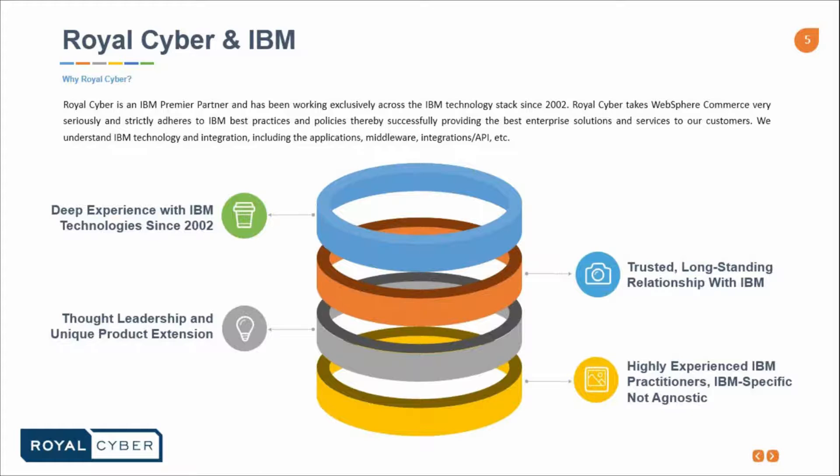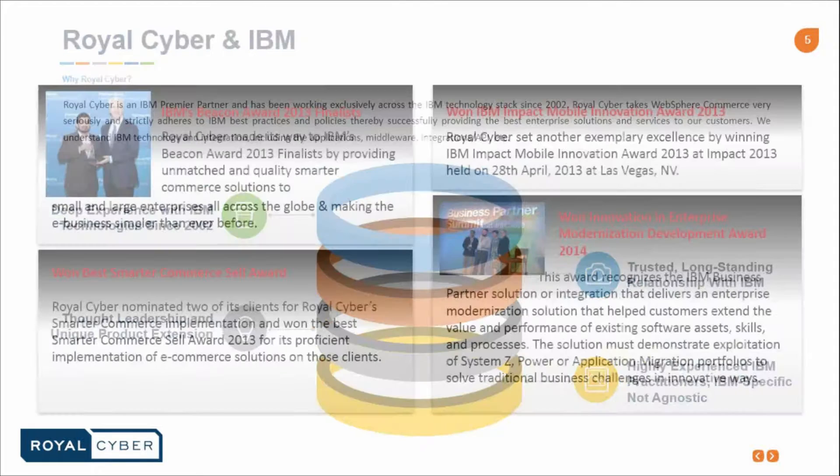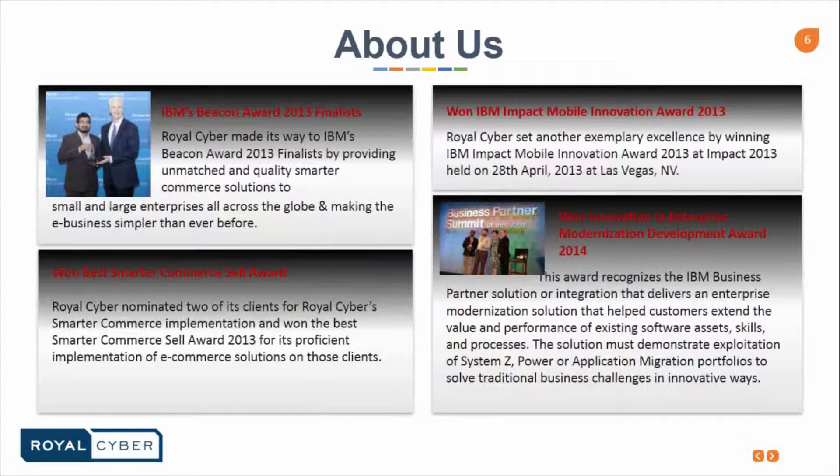Let's talk a little about the awards and nominations that we have. In 2013 we were nominated for the IBM Beacon Award, the IBM Impact Mobile Innovation Award, and we won the Best Smarter Commerce Sell Award for 2013. Later in 2014, we won the Innovation and Enterprise Modernization Development Award.